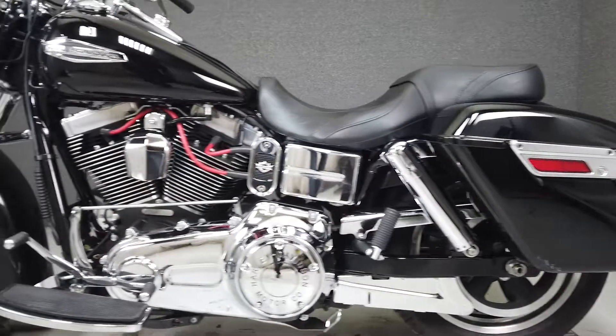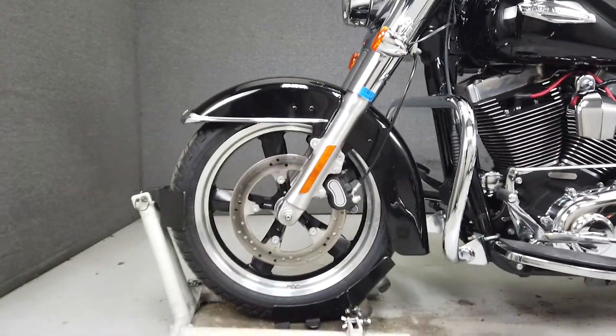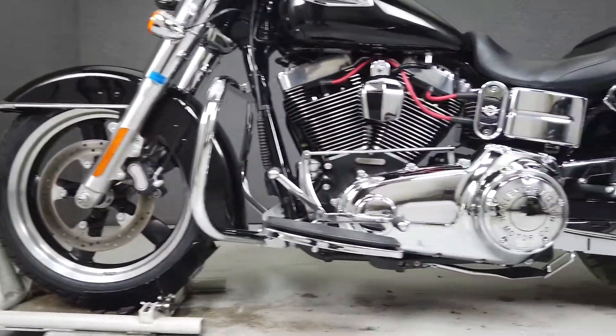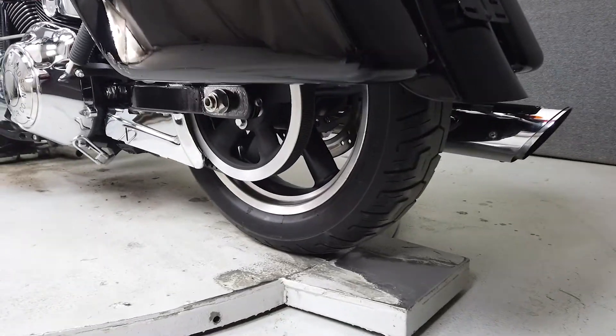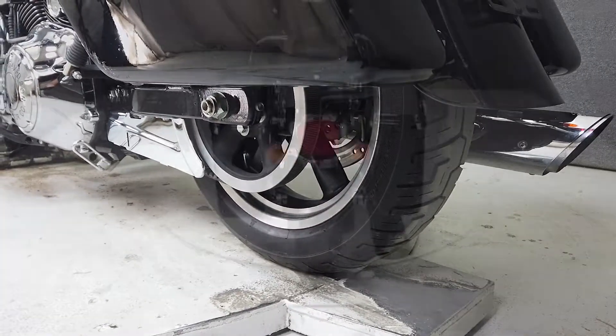It's powered by a reputed and reliable 103 cubic inch V-twin engine paired with a 6-speed transmission. The Switchback puts out 100 foot-pounds of torque and weighs in at 696 pounds. It has a seat height of 26.1 inches.